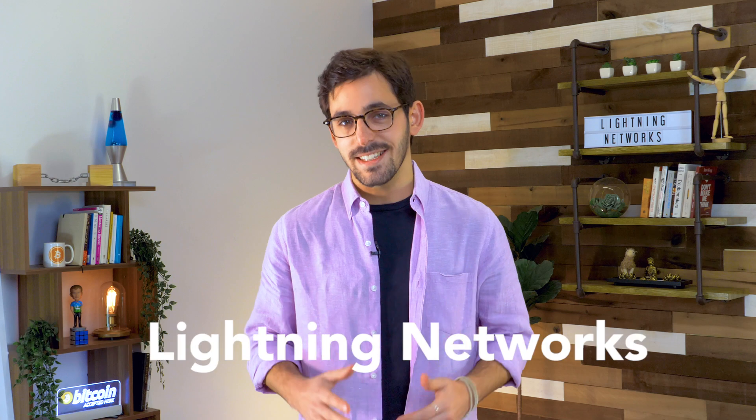Welcome to GoodBit. I'm Lucas and today we're going to be talking about Lightning Networks. This is a technology that's still being developed, but it has a lot of potential to dramatically speed up the Bitcoin network. Bitcoin is already faster than wire transfers and cheaper to use than credit cards, but the network can only handle a certain load. If a ton of people use Bitcoin at once, it would get slower.